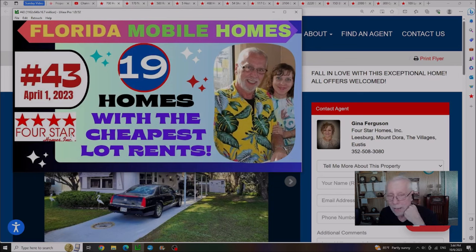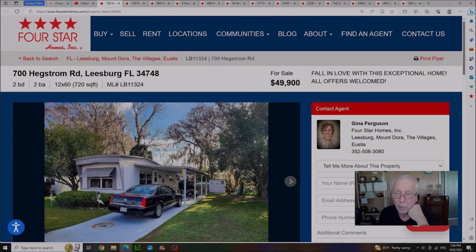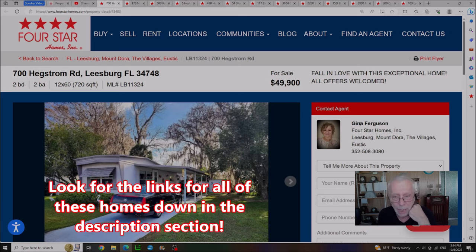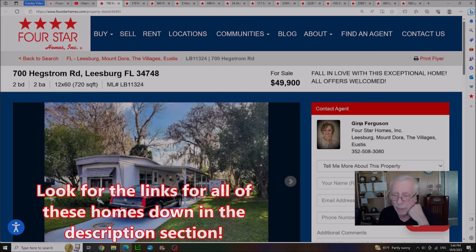Finally on our list, we're going back to April 1st, video number 43, where we were showing 19 homes with the cheapest lot rents. Believe it or not, there's only one house remaining and it's located in Leesburg, Florida. This house has had three price drops — the original price was $60,000 and it's now down to just under $50,000. Gina Ferguson, the listing agent, is looking for any and all offers on this one, so take a look and see if it's worth anything to you.